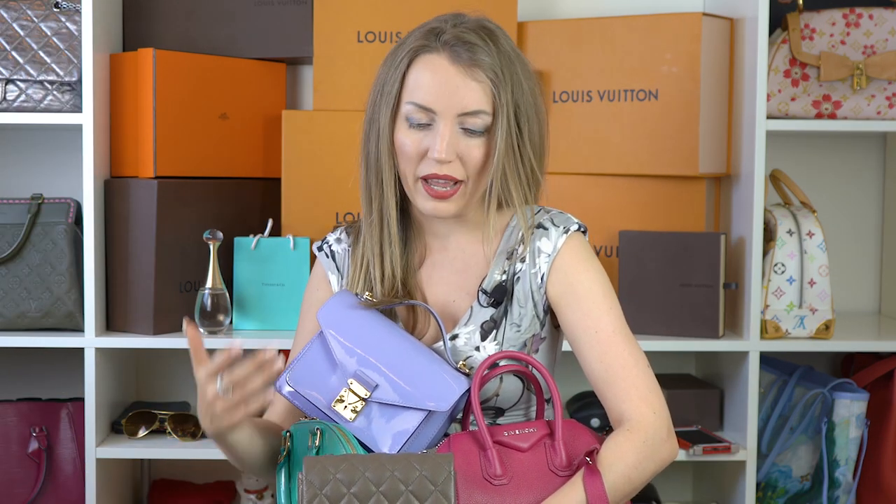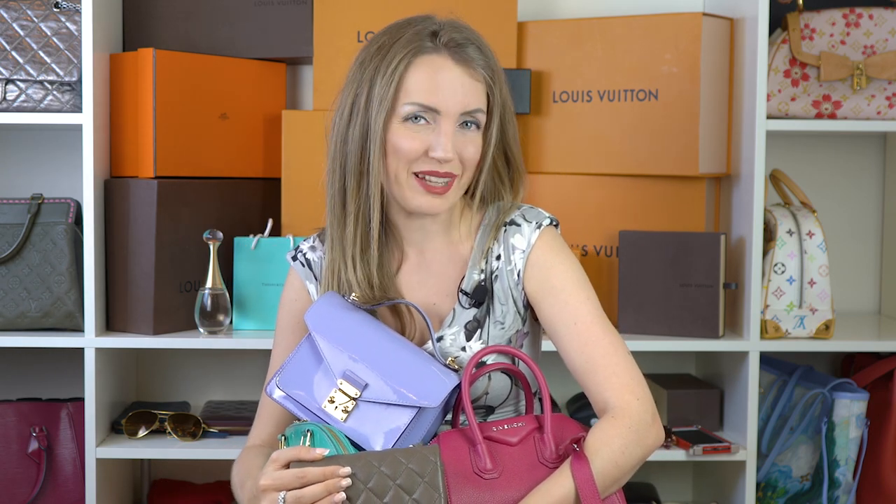Hi bagaholics! I'm Anastasia, welcome back to my channel! I'm a luxury bag addict, lover, authenticator, and I also own a consignment store where you can buy all these beauties. If you love smaller handbags, this video is for you. We're gonna discuss what small handbags are trendy right now and what's a must-have for the upcoming spring.